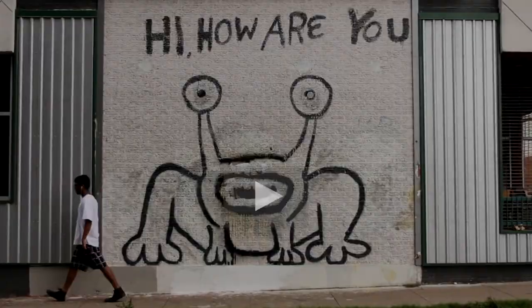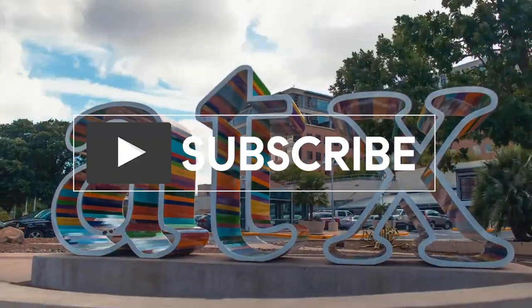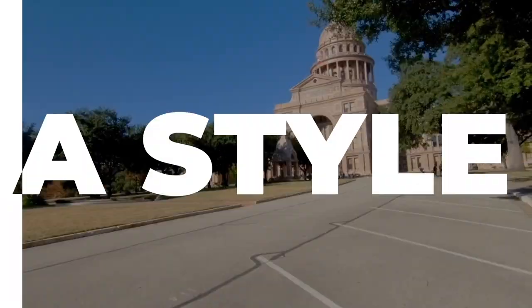Hi there, I'm Natasha Antonioni with Austin Life and today we are taking you on a property tour in the Cuernavaca neighborhood. Come on in.